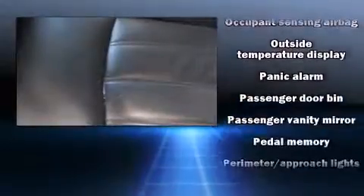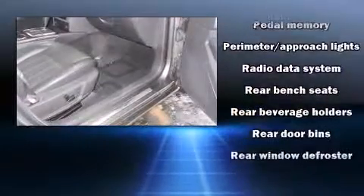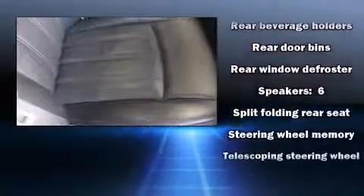State-of-the-art amenities such as steering wheel memory and pedal memory yield a more personal driving experience. It also arrives with a Carfax history report, providing you peace of mind with detailed information.